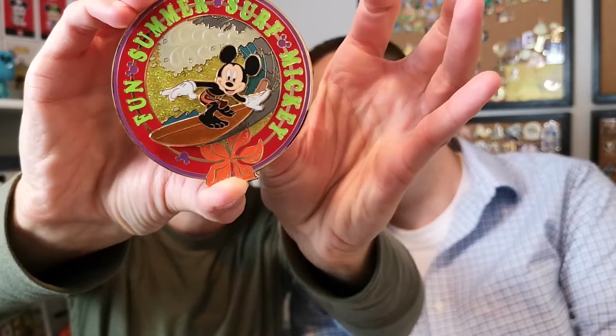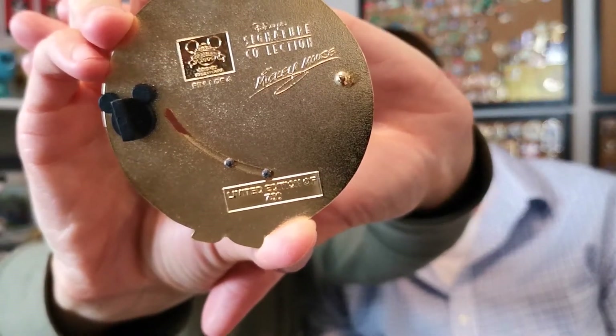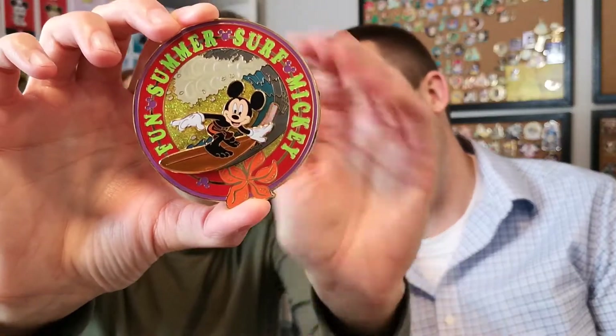It's huge — it's a fun summer surf Mickey! Look at it. There's slider action — Mickey goes on his surfboard. This is an older pin from 2006, limited edition of 750. It's like the size of my palm, it's huge. It's signed by Mickey Mouse on the back. There are hidden Mickeys on the front, it's sparkly, it's pearlescent — look at the Mickey, it has a movement element. I could look at this pin for an hour with all the detail.